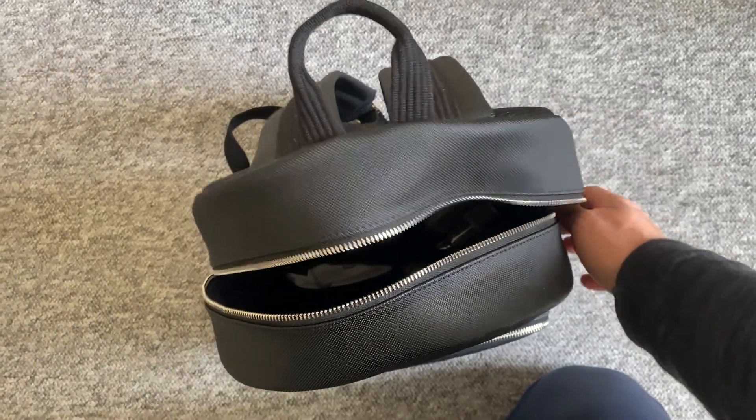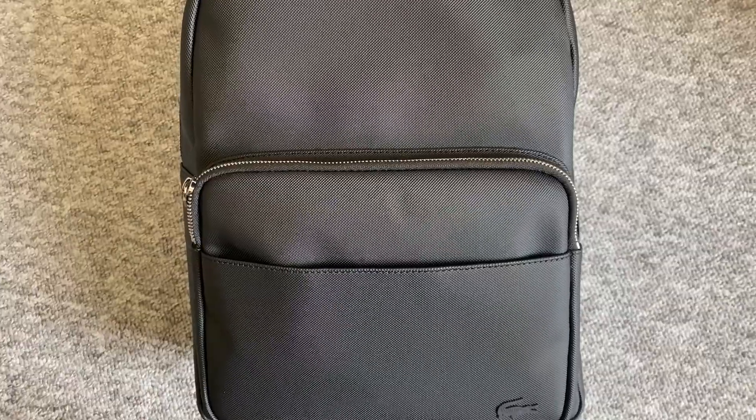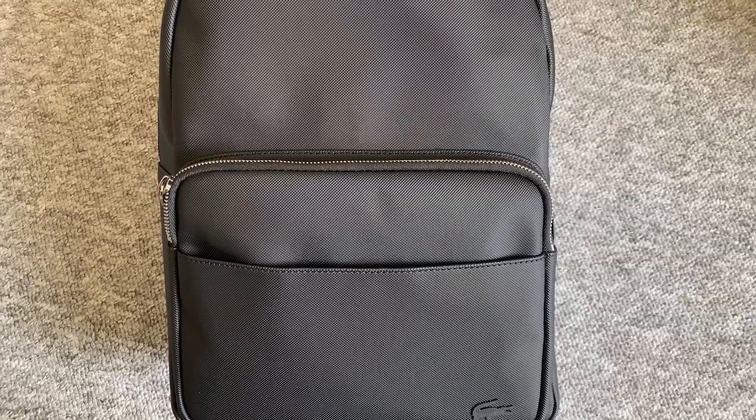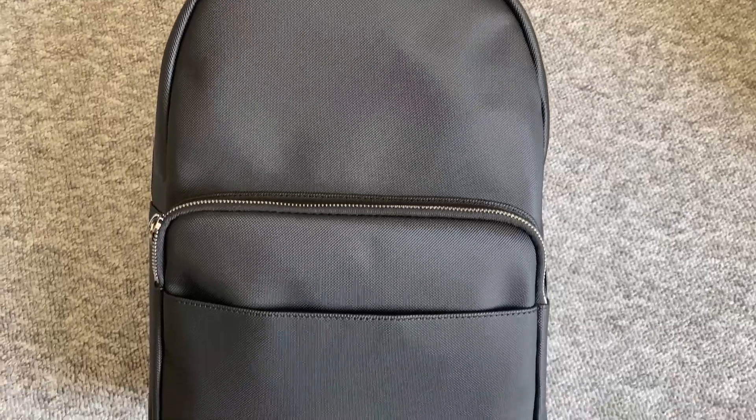I actually really like this bag. The fabric is not real leather but some sort of imitated leather I think. When you feel it you can clearly feel that it's not real leather, but in my opinion it feels really good and it looks really good as well.